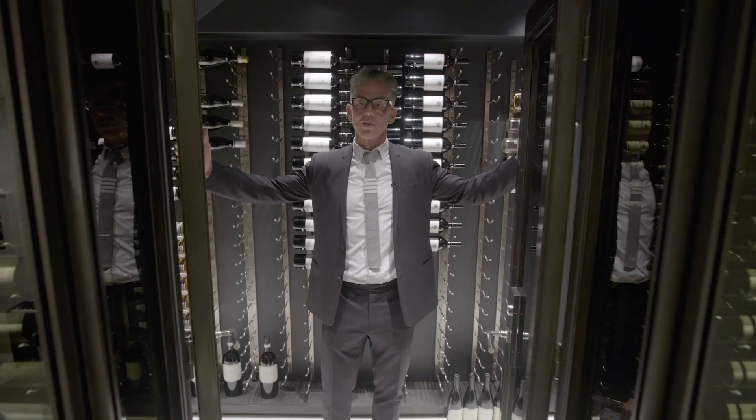Welcome to our wine cellar here at 11 St. Luke's. It's temperature-controlled, Wi-Fi-controlled, and holds 1,200 bottles. Store anything of your choice in here.